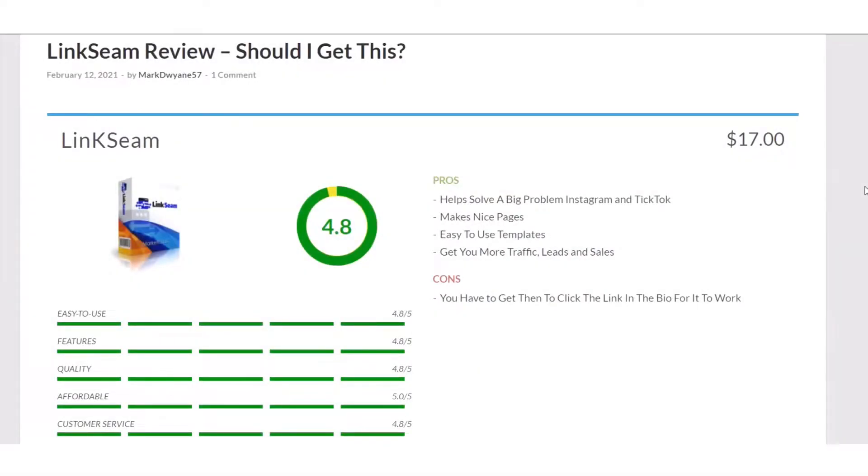Mark Duane here from markduane.com and here we are with my LinkSeam review. What happened is I had review access, but then someone changed the password so I can't get in to do the review. So I did a review on my website and I'm going to go through that and explain exactly what I found with the product.